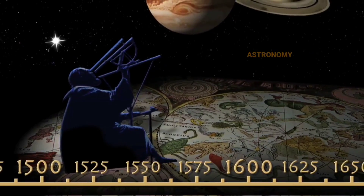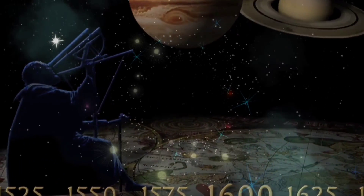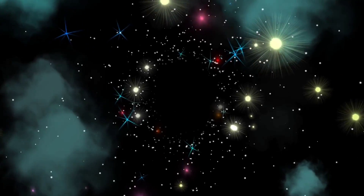Today we are going to talk about astronomy. In this video, I am going to tell you all about stars. So let's get started.